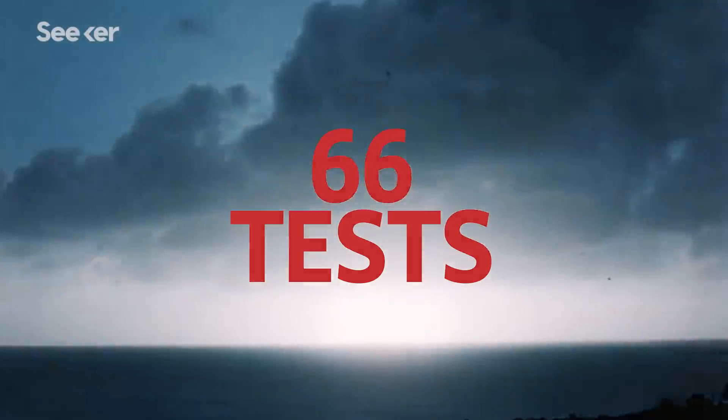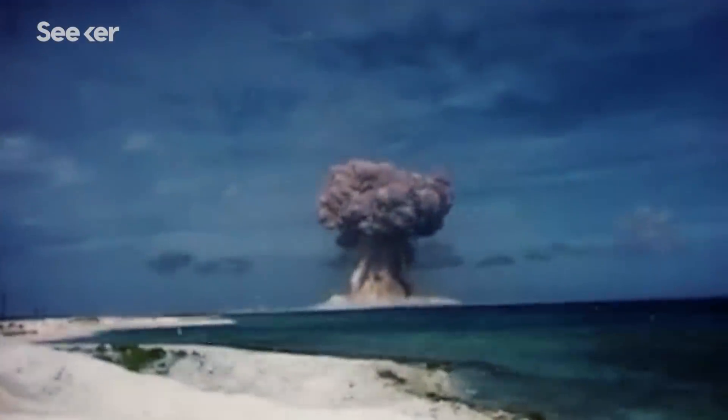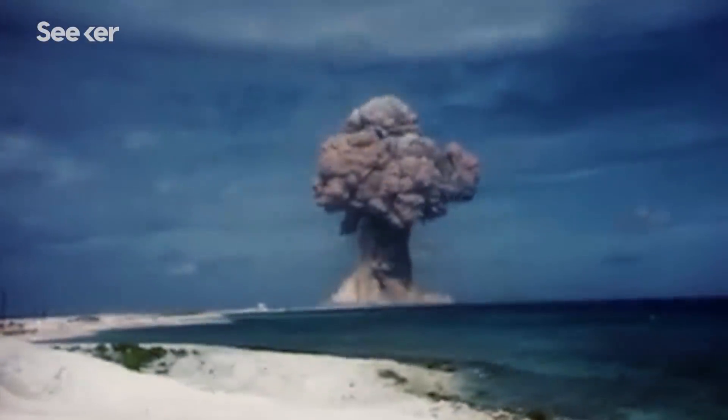These nuclear weapon explosions were part of a series of 66 tests by the United States government during the Cold War. The tests were conducted on the Marshall Islands, a remote area of the Pacific Ocean earmarked for unlimited nuclear destruction.